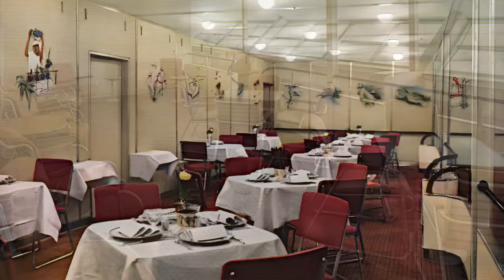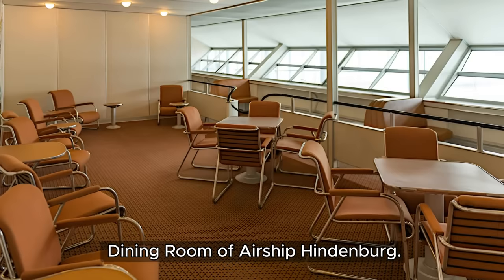Sadly, this dream of luxurious airship travel came to a crashing end when the Hindenburg was destroyed in a very public accident.